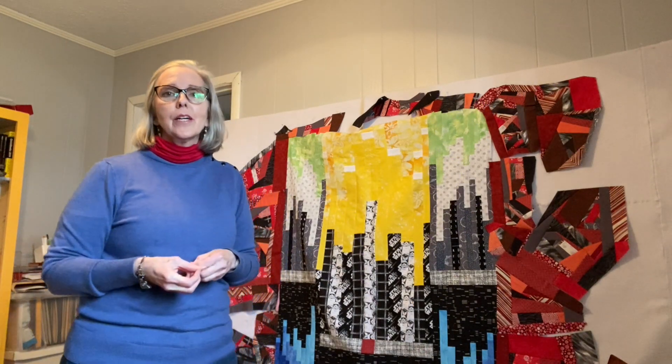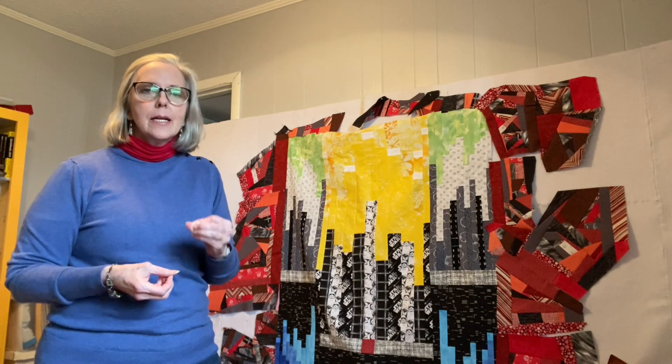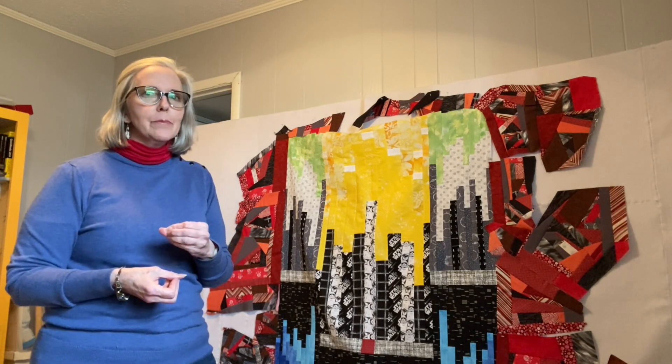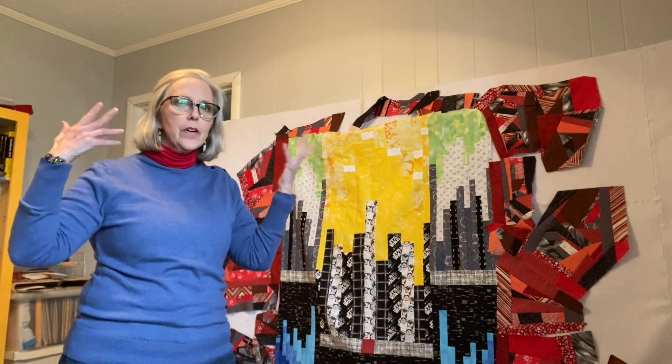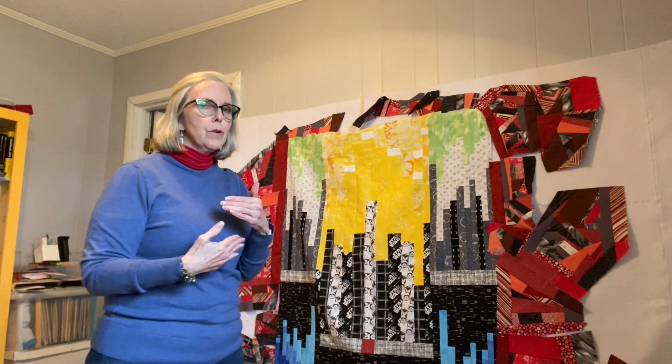Hi, welcome back to Lakeside Quilt Making Arts. Today's video is about when the creative process stops us — when all of a sudden there's a roadblock in the middle of that expressway where you've got all these things firing in your head and you want to make it happen, but there's some technicality creating a roadblock.